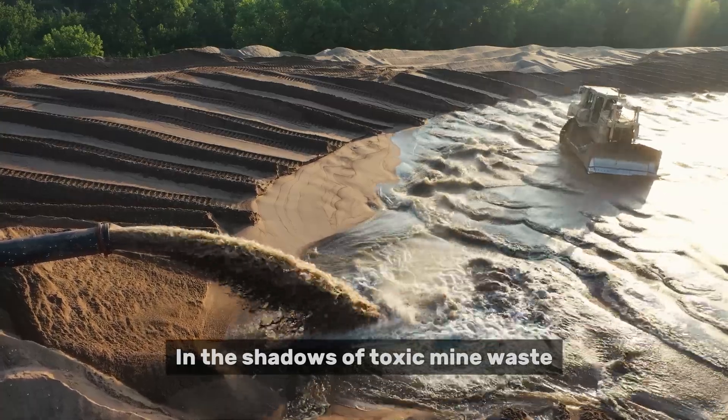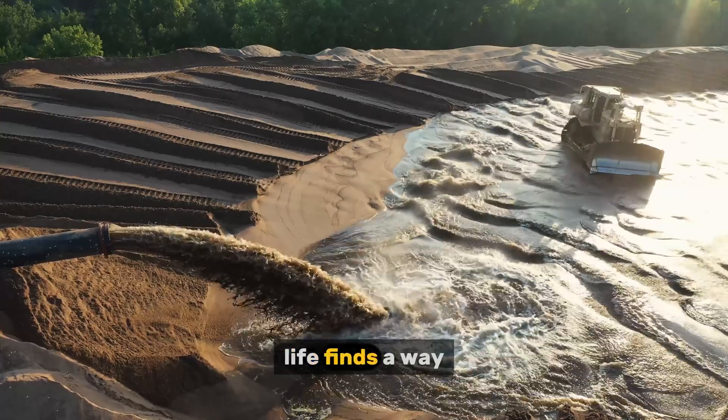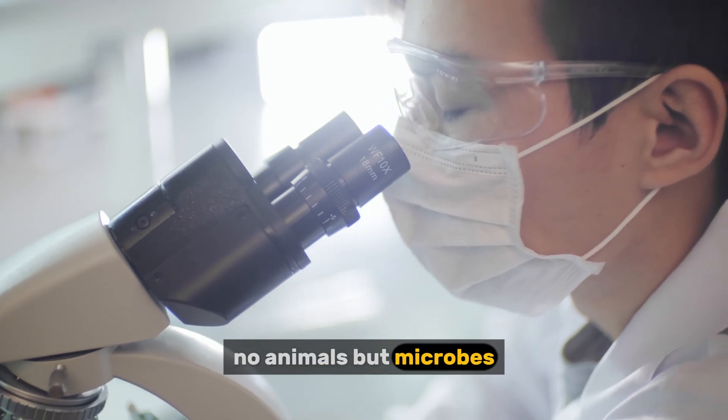In the shadows of toxic mine waste, deep in the layers of contaminated soil, life finds a way. Not life as we usually imagine it — no plants, no animals — but microbes.